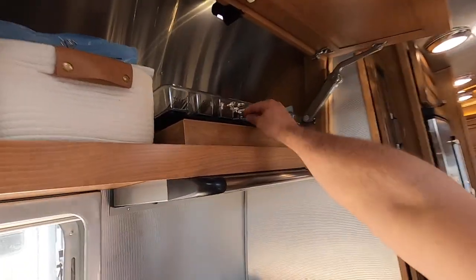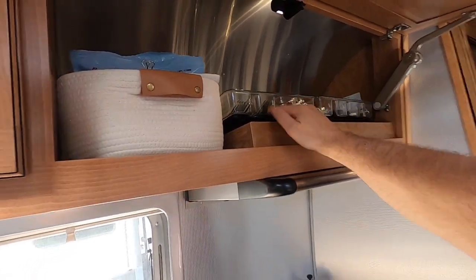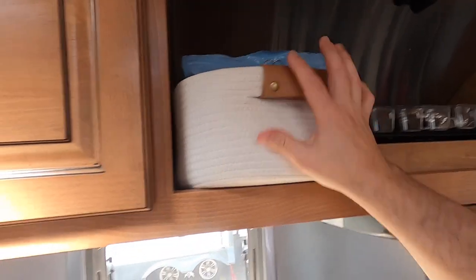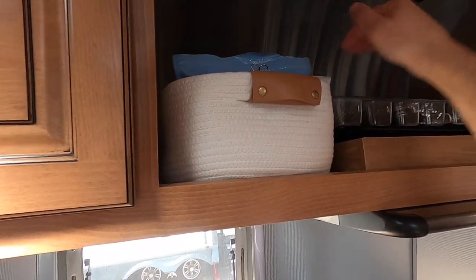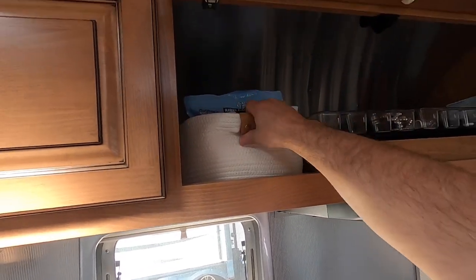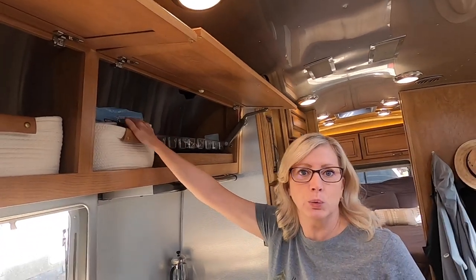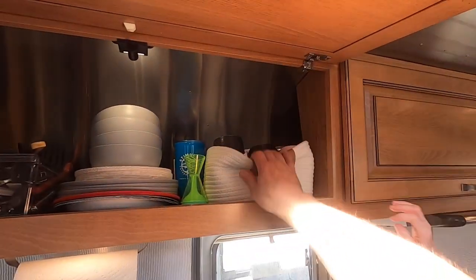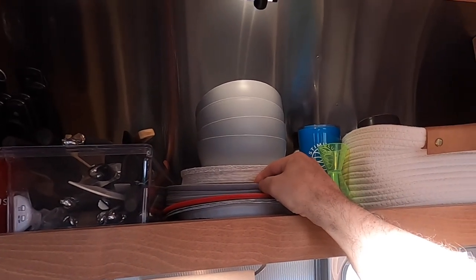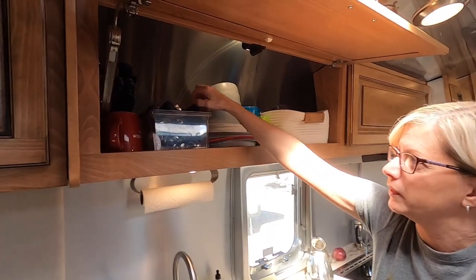We use shelf liner and things just stay put. We got soft storage bins that are really nice because you can push them all the way in and they conform to curved cabinets — great for storing extra bags of food. Another bin keeps all our cups. We got rid of our Ikea dishes and got some cheap plastic ones. There's a holder for bigger utensils and a knife holder as well.